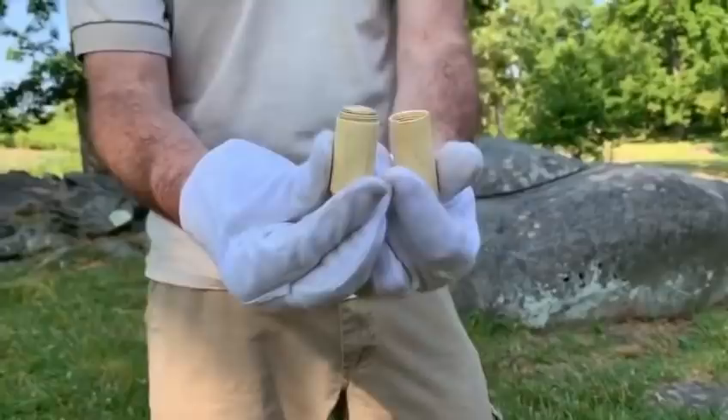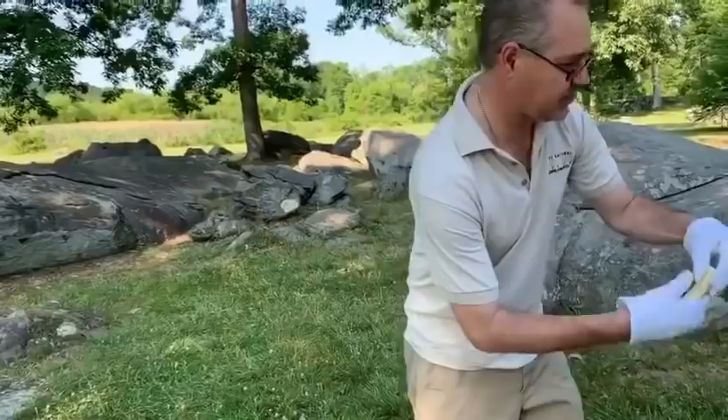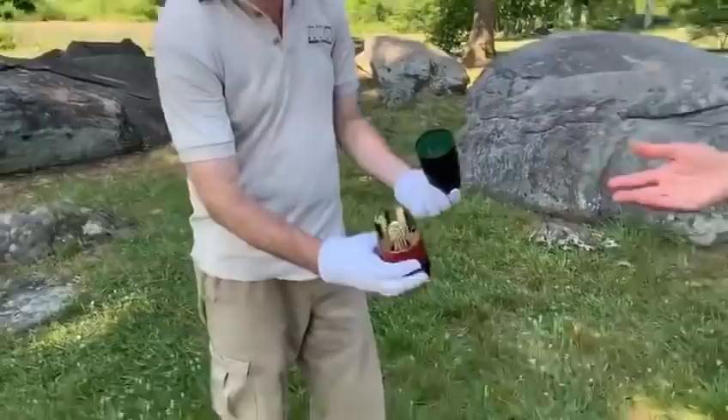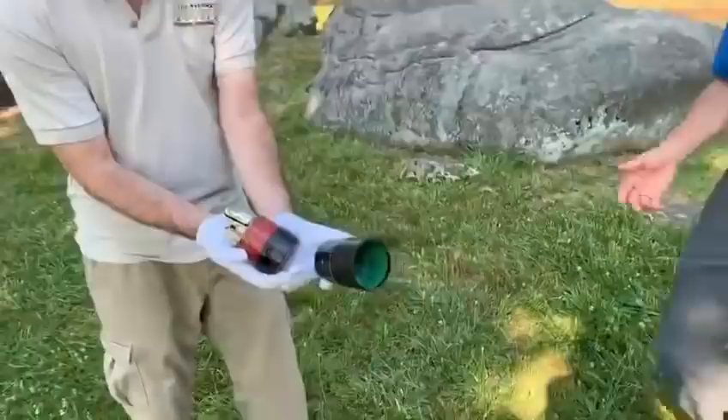These items aren't issued — because Mudge is an officer he has to buy this himself. What an interesting artifact at the National Civil War Museum belonging to Charles Mudge. It humanizes him: he is an officer commanding soldiers, and yet he has a salt shaker with him because people like salt on their food. Make sure you check out the National Civil War Museum's YouTube channel — subscribe to that channel after you've subscribed to the American Battlefield Trust channel.